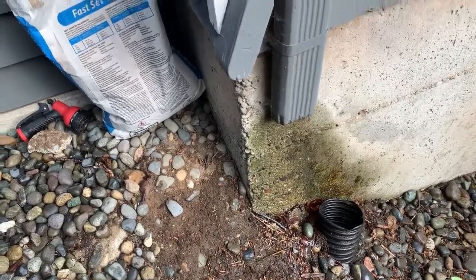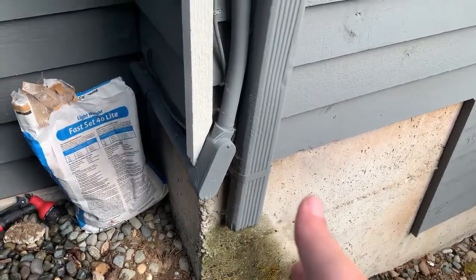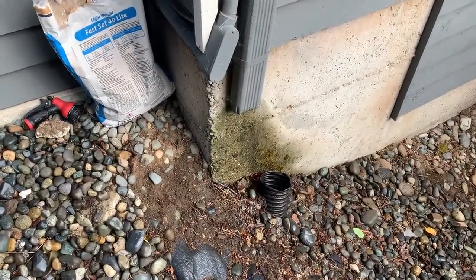So this can cause moisture intrusion and erosion around the foundation here. We just want to make sure any water that's in the gutter system and the downspouts gets taken to that drainage if you have it there.